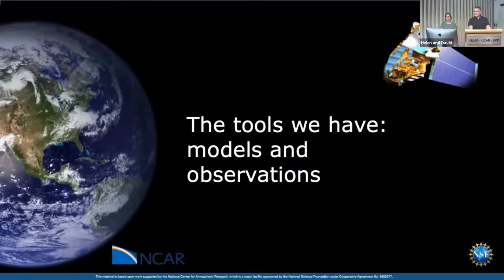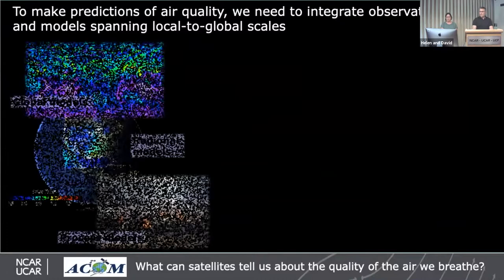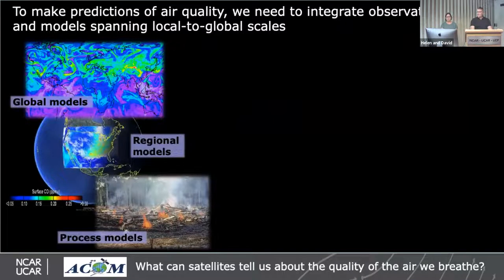Now let's talk about the different tools we have, which come down to two categories. First are computer models — these simulate the atmosphere and encompass all our knowledge of what's happening. They range from process models, which look at fine detail such as chemicals coming out of a particular fire, up to regional models with high spatial resolution over a specific area, and all the way to global models that integrate chemistry into global climate simulations, allowing us to understand the impact of chemistry on climate.